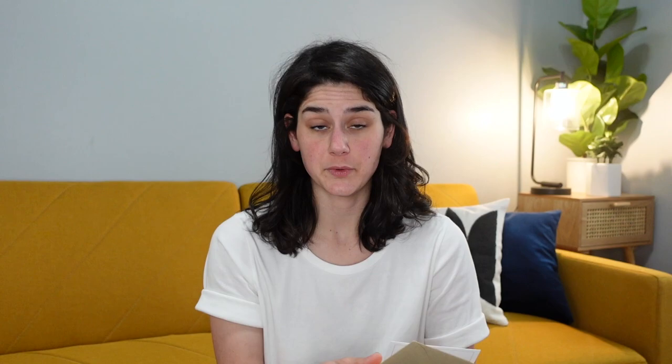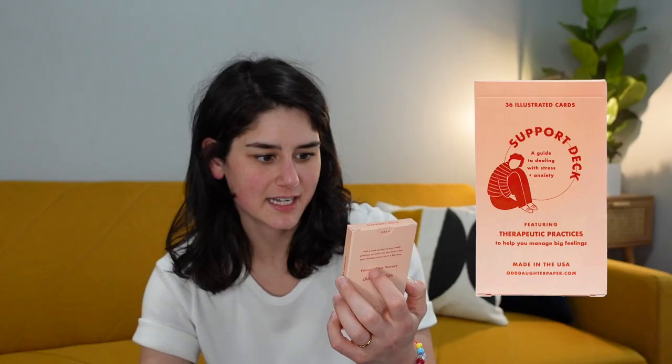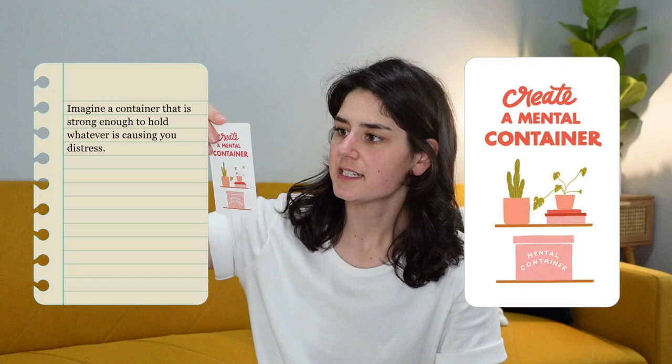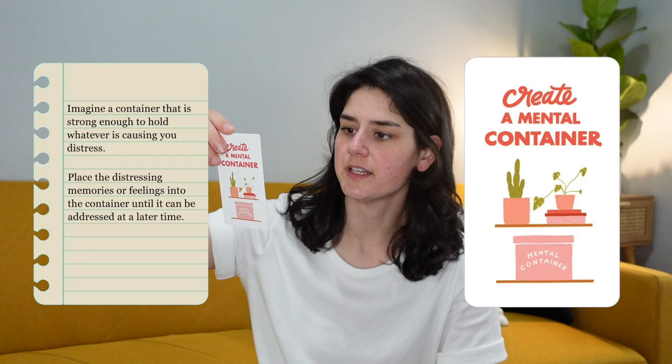Next is from Odd Daughter Paper Company — the sticker says 'Fun Mail Alert.' There's a card, and she's learned her lesson not to rip into packages like a maniac. Katie from Odd Daughter created something called a Support Deck — a guide to dealing with stress and anxiety featuring therapeutic practices to help manage your big feelings, with illustrated cards. She picks a card: 'Create a mental container. Imagine a container strong enough to hold whatever is causing you distress. Place the distressing memories into the container until it can be addressed later.'